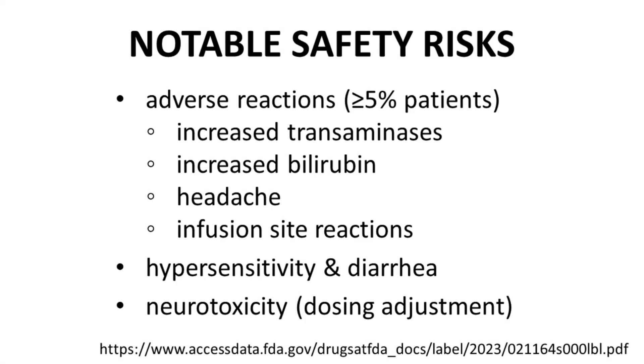Explefep can lead to adverse reactions, none of which are severe. At least 5% of patients showed increased transaminases, increased bilirubin, headaches, and infusion site reactions. Hypersensitivity — possibly severe and even fatal — is possible for all cephalosporins including cefepime, though severe allergic reactions are typically less common with cephalosporins than penicillins. Diarrhea is also sometimes observed with systemic antibacterials. Finally, neurotoxicity is a risk associated with patients with decreased renal function, so renal function should be assessed before dosing with Explefep.